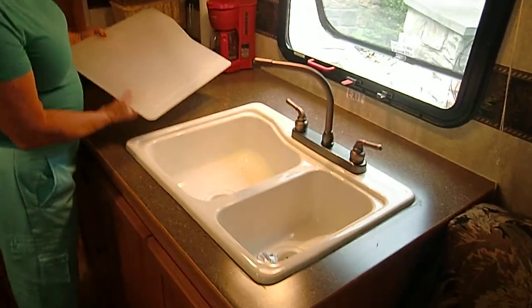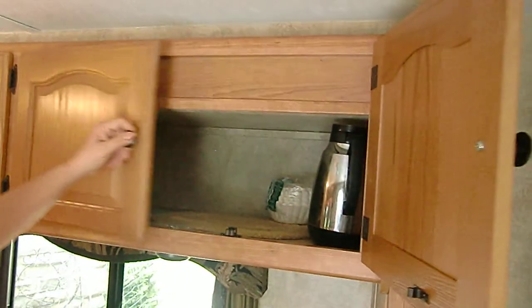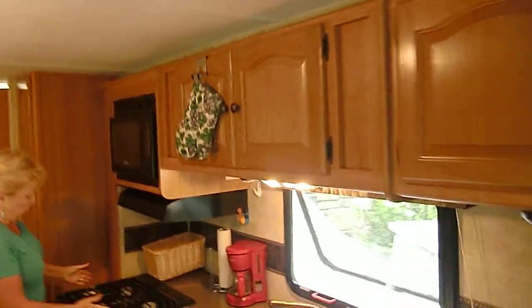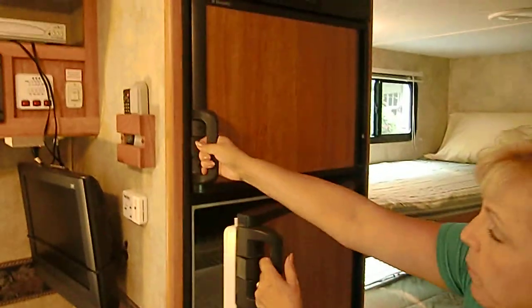Here's your double sink, and we made a cover to give you a little more workspace there. Again, lots of storage all the way down over the couch — continued storage, and there's plenty of it. It has a three-burner gas stove and an oven that works well — we've baked in it and it works just fine. It also has a microwave, and over here is a good-sized refrigerator and freezer that works very well.